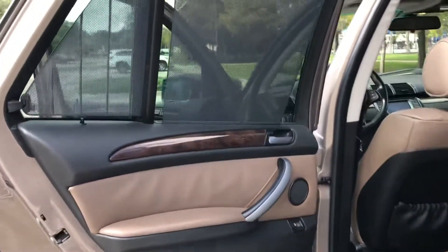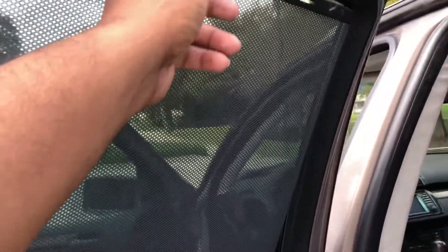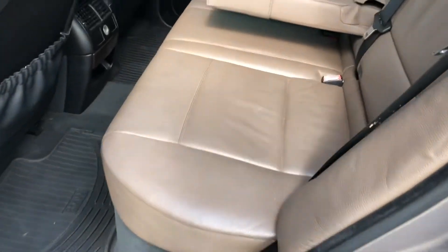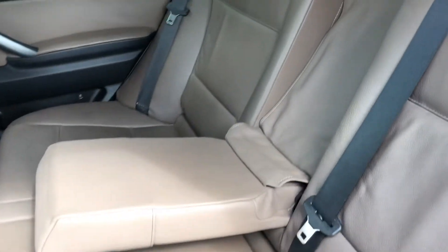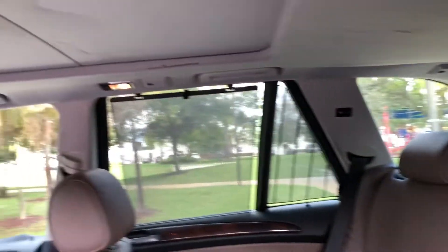What I really liked about this is that it had the sun shades in the back — another option you see on these. Very easy to use. The quality of the leather, even being a 2006, is in really great condition.